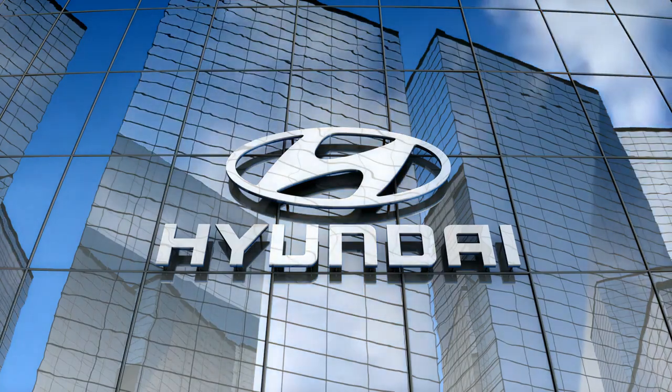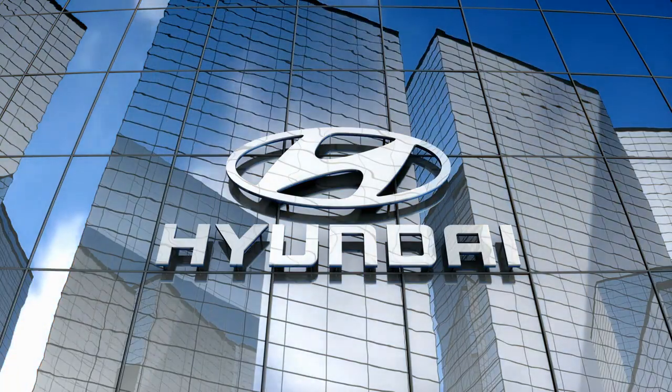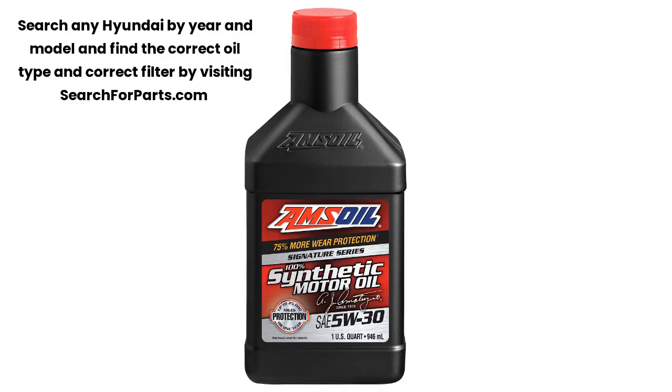Protect your Hyundai with the best 100% fully synthetic oil and extend the life of your engine. Amsoil Signature Series provides superior engine protection for your Hyundai — 100% fully synthetic and not a blend.